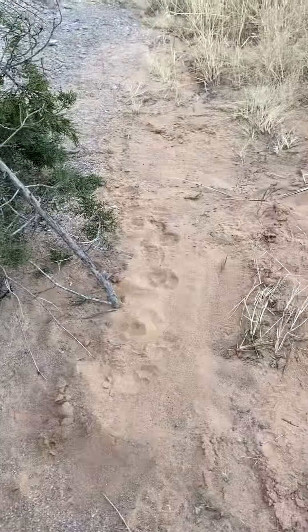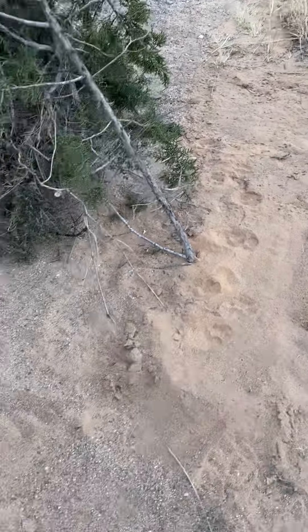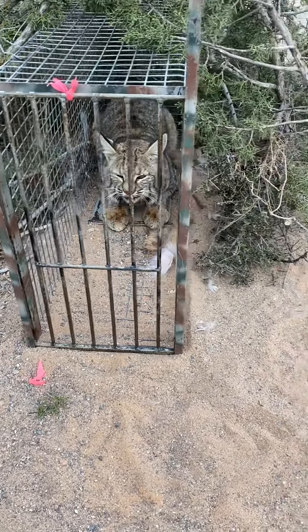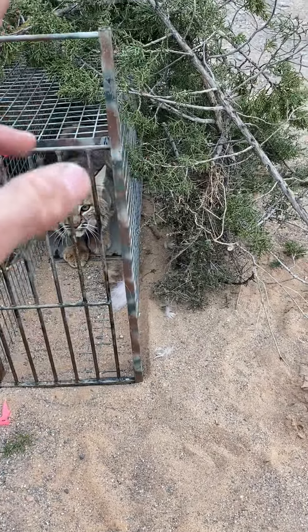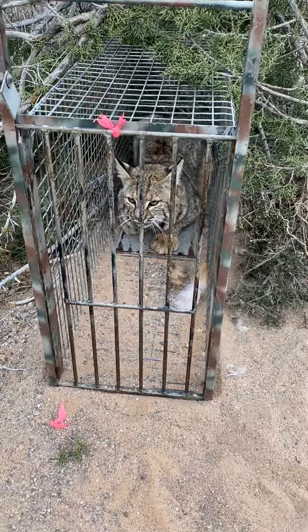I call it a poor man's game camera — you get that picture of how the cat approached, went in, and got caught. Or in some cases, refusals, where it just stopped in front or worked it from behind, and you can see the tracks never even stopped at the front of the gate. Anyway, food for thought.